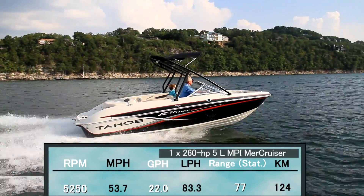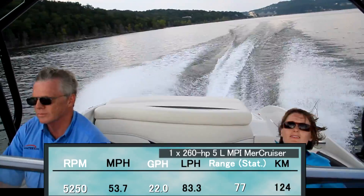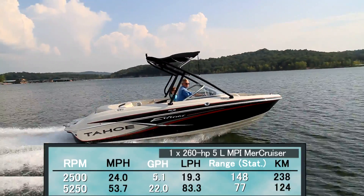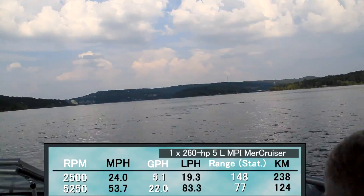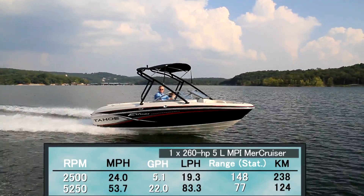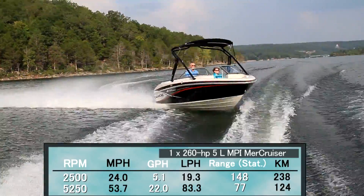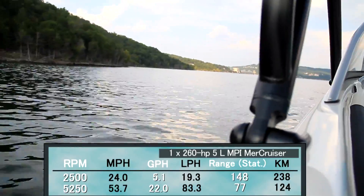At that speed we were burning 22 gallons per hour, giving us a range of 77 miles. Best cruise came in at 2,500 RPM and 24 miles per hour. That speed reduced the fuel burn to only 5.1 gallons per hour, which the Tahoe Q7i could keep up for 6 hours and 12 minutes, or 148 miles.